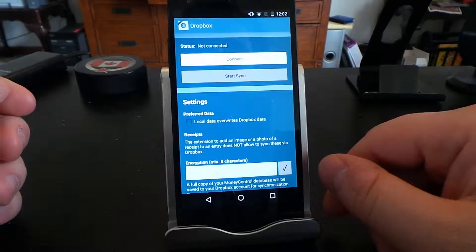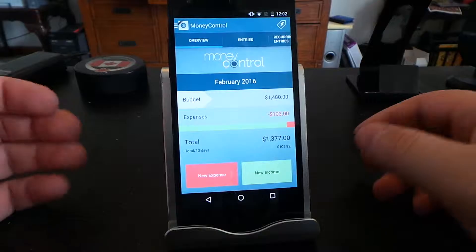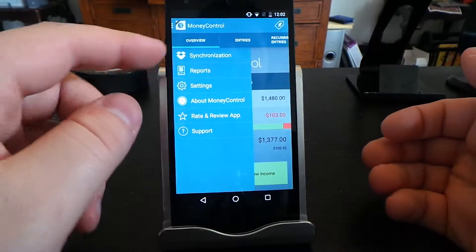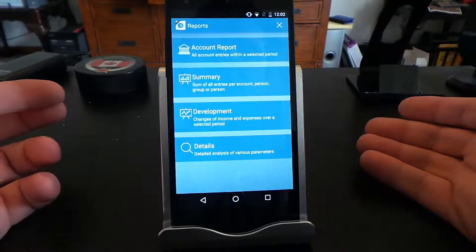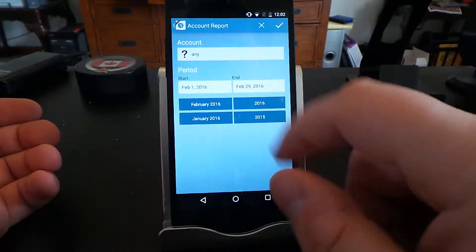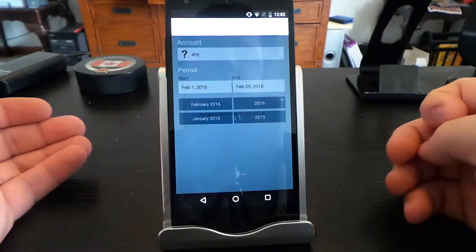Up here you've got your synchronization — you can synchronize this through Dropbox. You also have the ability to add an encryption key, which is nice. I've never been a fan of Dropbox and wish it was Google Drive or something, but it is something.